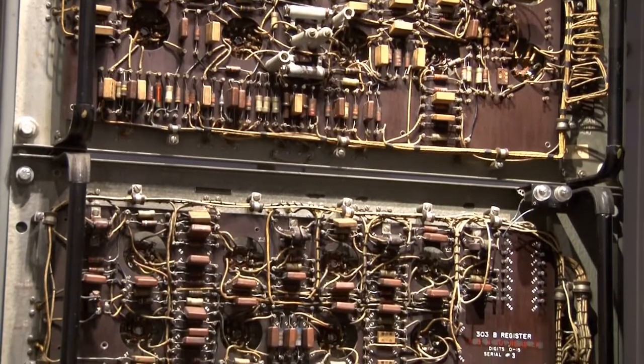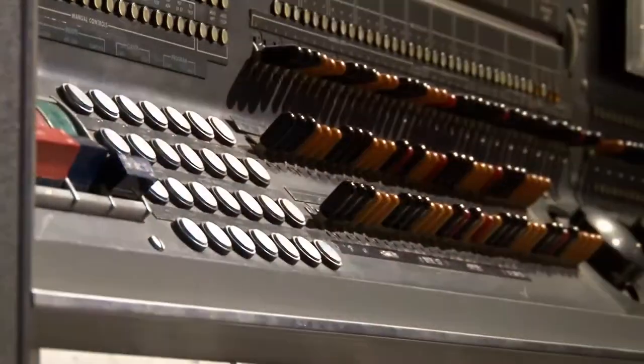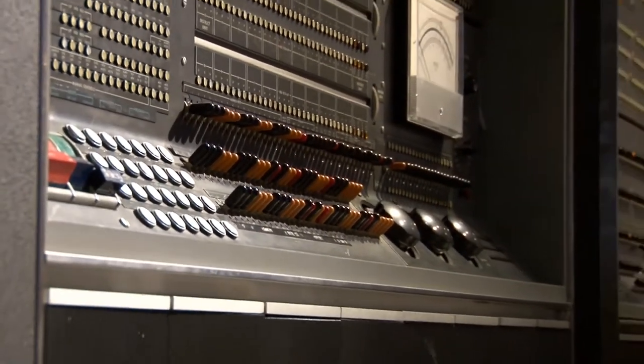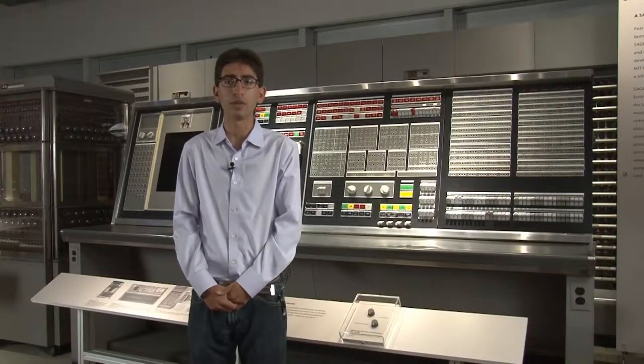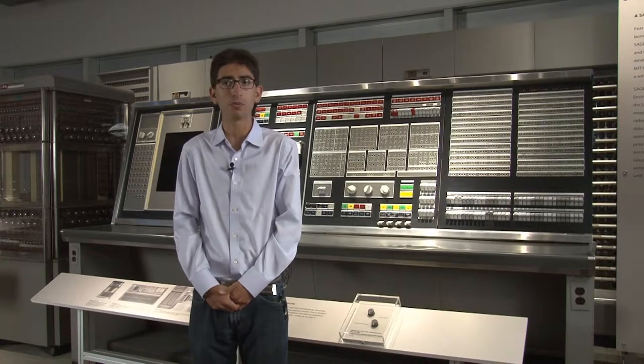Large computers like SAGE were extremely costly to purchase, making them out of reach for companies and consumers. These large machines were essentially only available to the government, which subsidized their development. Due to government subsidies for computer innovation in the military, computers became cost-effective for corporate use as well.